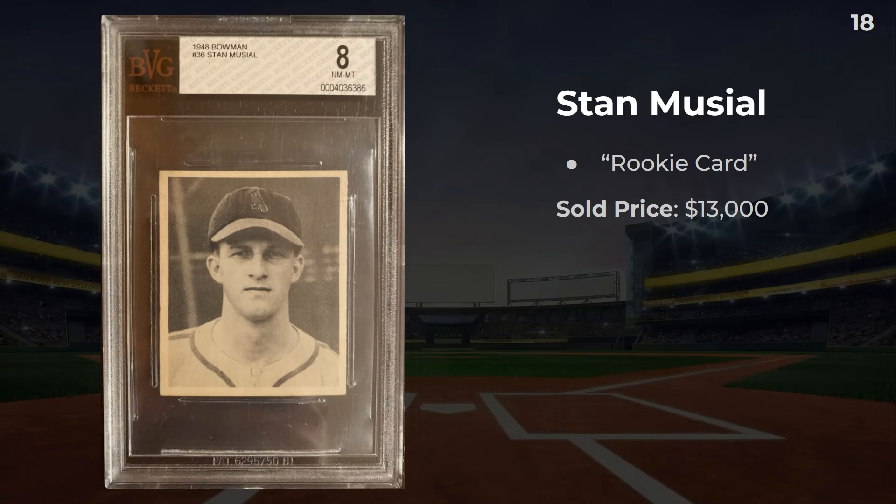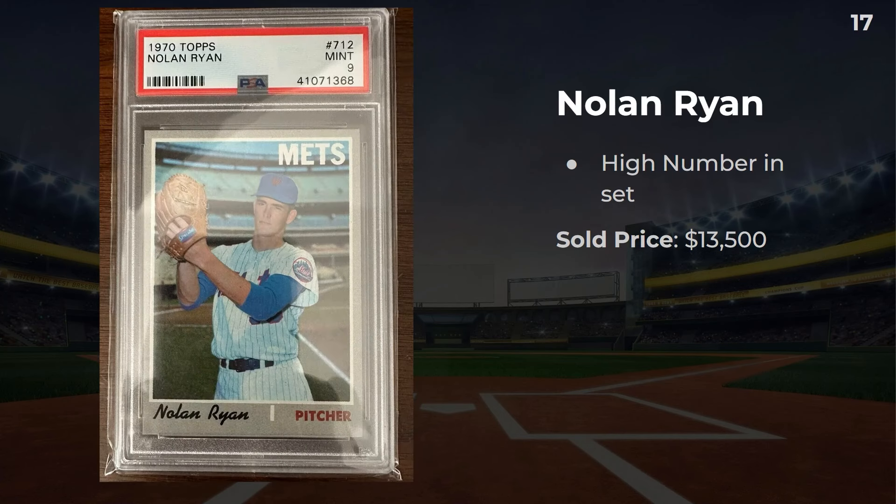Number 18: a 1948 Bowman Stan Musial. Probably an unpopular opinion, but I do not like the '48 Bowmans — I think they're one of the ugliest cards out there. I put rookie cards in quotes because Musial has a lot of cards earlier from '46 and '47, but the hobby loves calling the '48 Bowman or '49 Leaf Faye his rookie. This one sold for $13,000. Up next, number 17: a 1970 Nolan Ryan. This is a high number — his third card, second solo — and this one sold for $13,500.